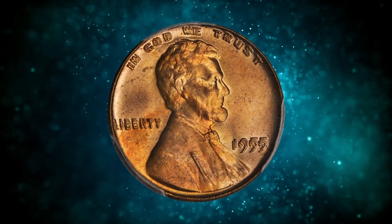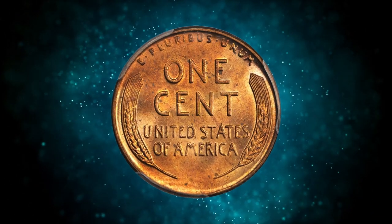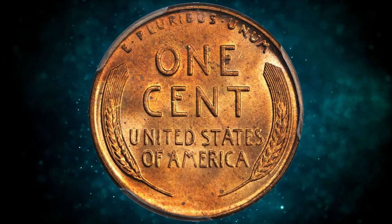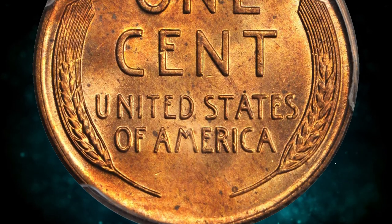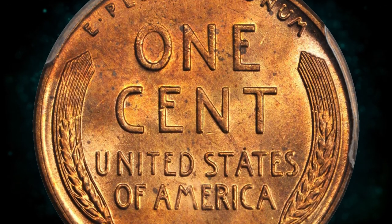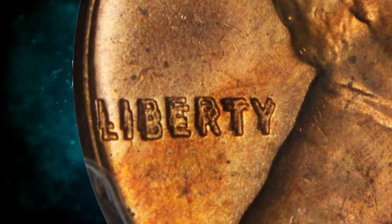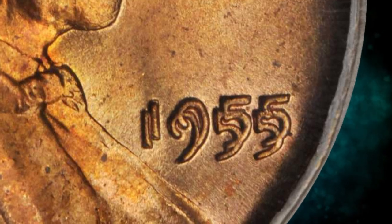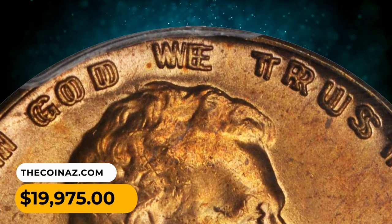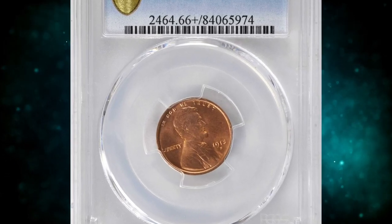Number 4: this is a 1955 Doubled Die cent graded MS64 Plus Red by PCGS. A remarkably well-preserved and attractive example of this prize variety in the Lincoln cent series. Full pinkish-rose luster sets this coin apart from the typical mid-state survivor with brown or red-and-brown surfaces. Boldly struck and so smooth as to be virtually in the gem category. Doubling is boldly observed in all obverse lettering — no close inspection required. It was sold for $19,975.